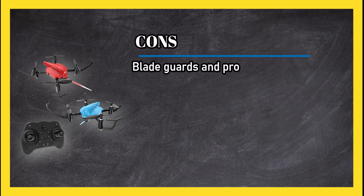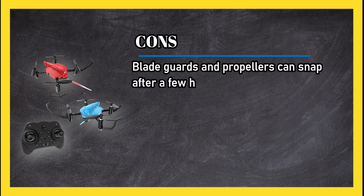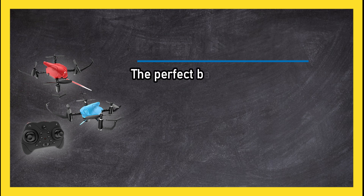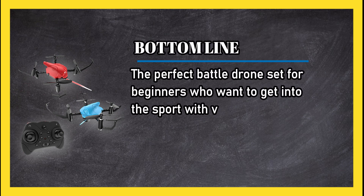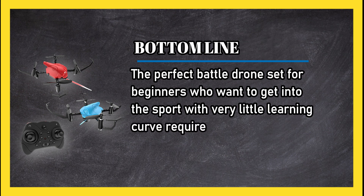Cons: blade guards and propellers can snap after a few hard landings or collisions. Bottom line: the perfect battle drone set for beginners who want to get into the sport with very little learning curve required.